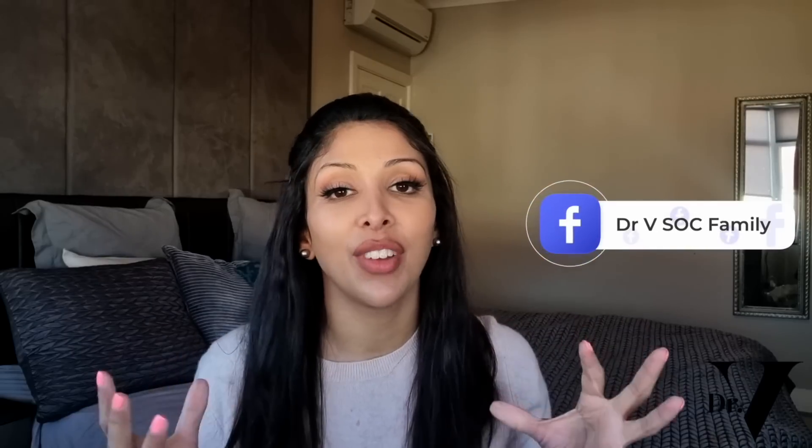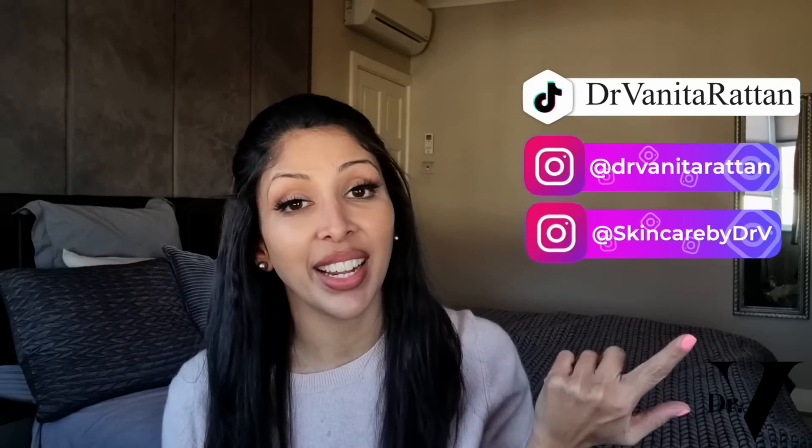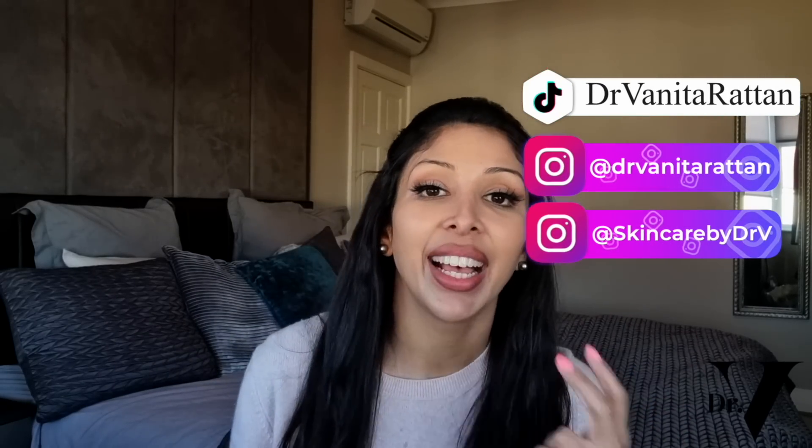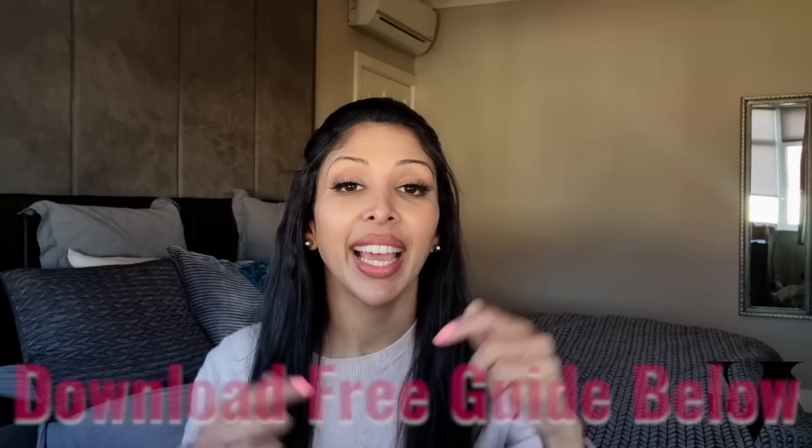I'm in the comment section for one hour at the launch of every single video, so make sure you subscribe and hit that notification bell. If you haven't joined our private Facebook group Dr. V Sock Family, please do — it's a safe space to talk about skincare. I'm on Instagram as Skincare by Dr. V and Dr. Meeta Rattan, and on TikTok as Dr. Meeta Rattan. Make sure you download your free guide for skin of colour — the link is down below.